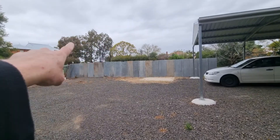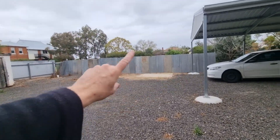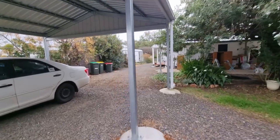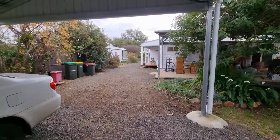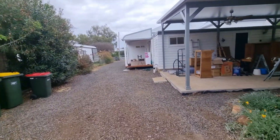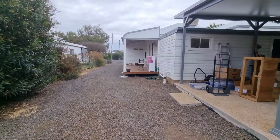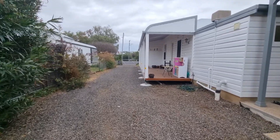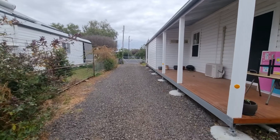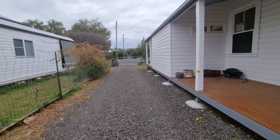There's a carport and I'm going to get a double garage put in here. I'm going to price up getting the driveway concreted — it's going to cost me an arm and a leg, but anyway.